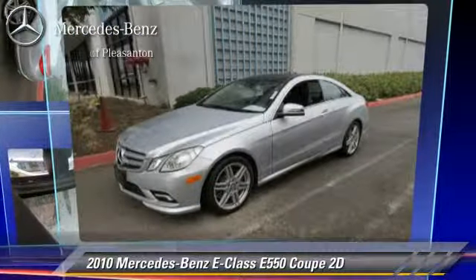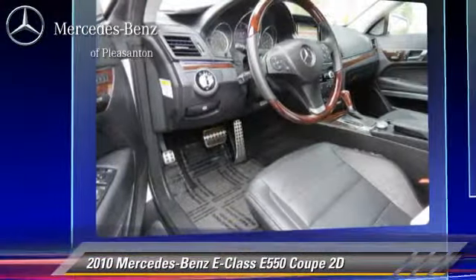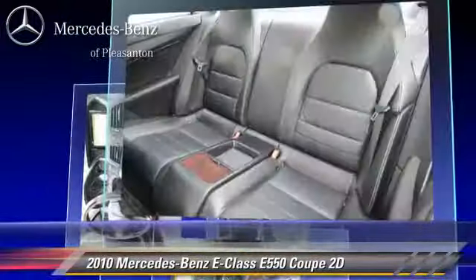The 2010 Mercedes E550, powered by a 5.5-liter V8 engine, with a 7-speed automatic transmission with overdrive, this rear-wheel drive coupe with fewer than 20,000 miles on the odometer gets up to 18 miles per gallon.